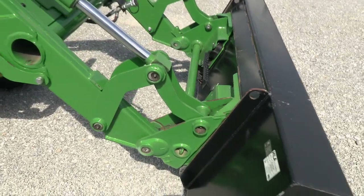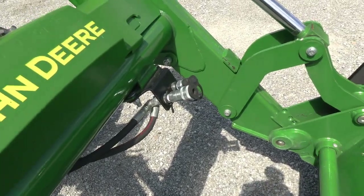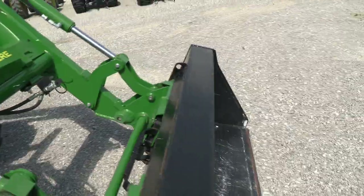The tractor also has the skid steer style hookup for your bucket connection, and has the third function plumbed right onto the loader, so you're good to go if you want to add a grapple or anything of that nature.